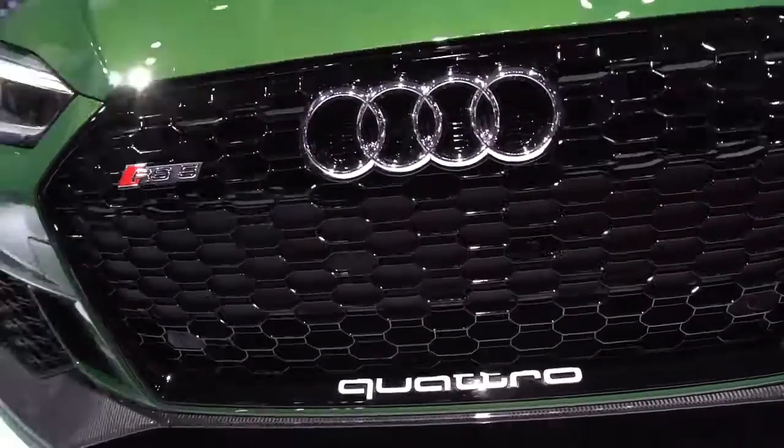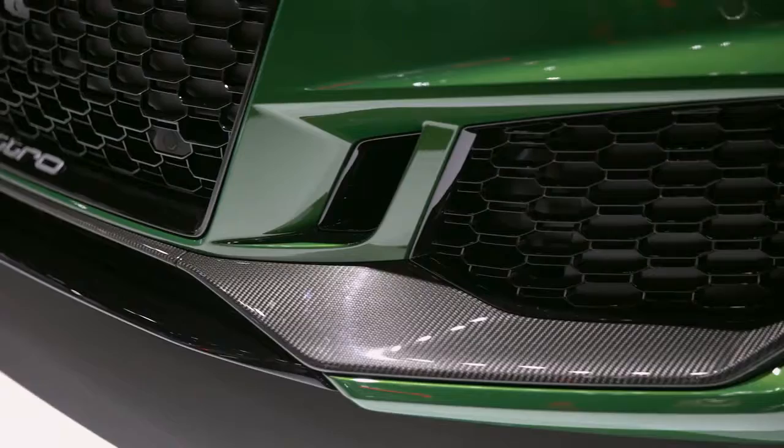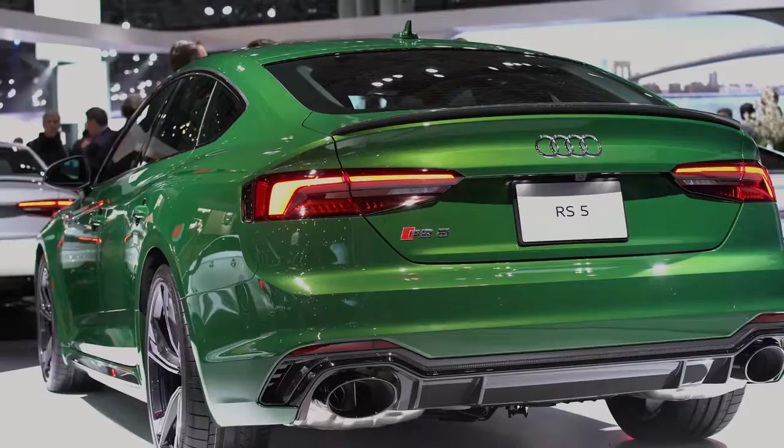The RS5 really differentiates itself from the S5 both on the interior and the exterior — more aggressive front end, big lower air intakes, widened fenders front and rear, so it really looks the aggressive part.